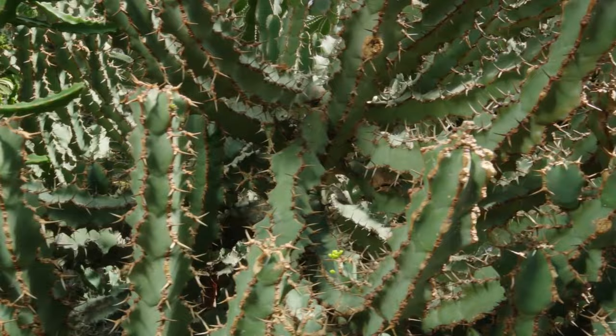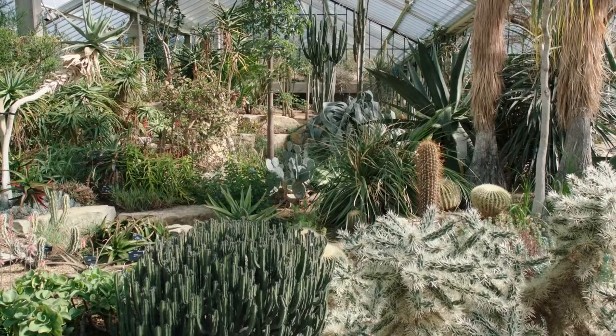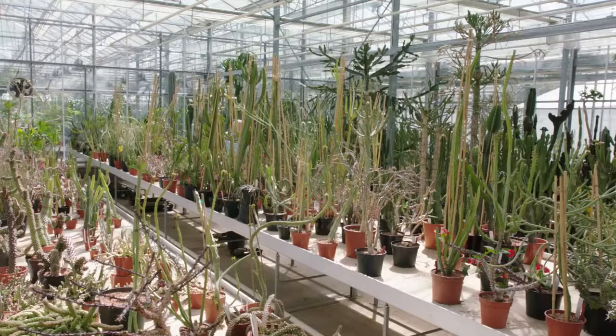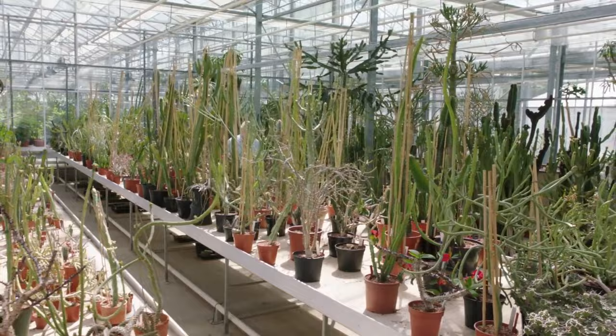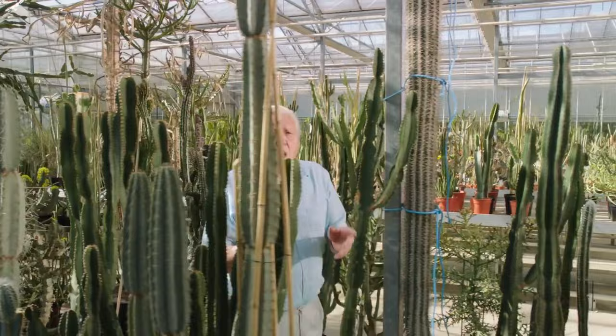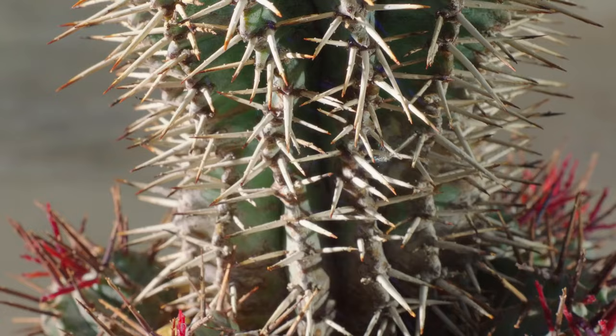Thanks to their extraordinary survival strategies, desert plants are able to thrive in places where others would die. But that makes them the focus of much unwanted attention. There's a downside to success for a desert plant — the more water it stores, the more tempting it is for a thirsty animal to try and steal it. So desert plants have to have good defences.